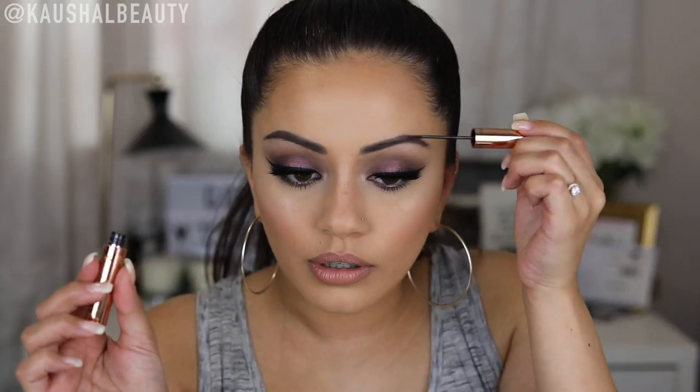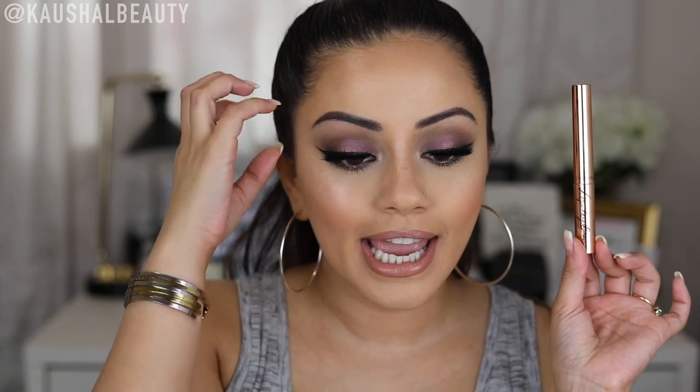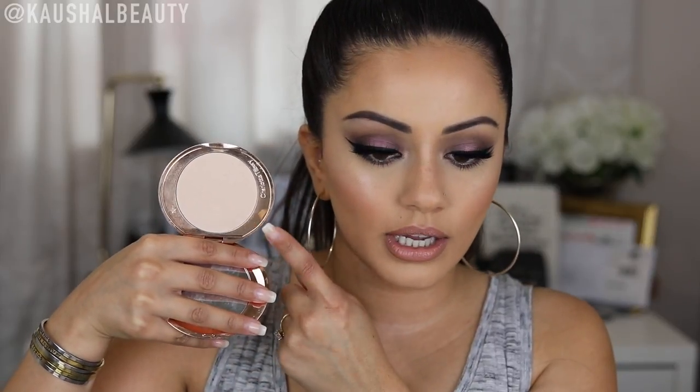Now for my Charlotte Tilbury buys. First is the Legendary Brows — it's a brown brow setter and it's become my favourite brow gel. I also have it in clear. It keeps my brows in place and they do not budge. I love the rose gold packaging. Then I got the Airbrush Flawless Finish Powder in shade number one, the lightest shade. I love using it underneath my eyes — it really blurs everything out and sets everything in place so my makeup lasts all day and all night. And then I also got the Pillow Talk lipstick, probably one of my favourite lipsticks right now. It's always in my handbag and I love wearing it all the time.